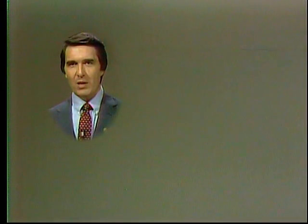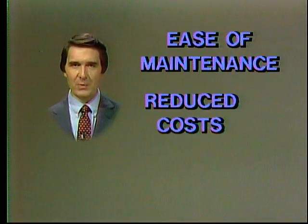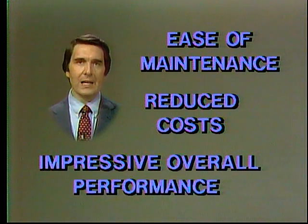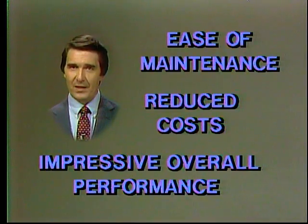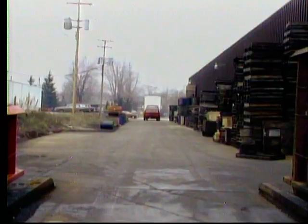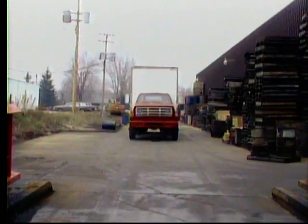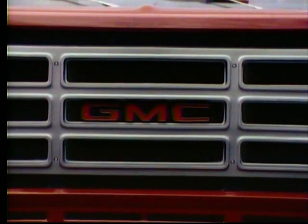Remember, keep the three main value points in mind: ease of maintenance and service; reduced costs in labor and inventory expenses; and impressive overall performance — braking capability, fade resistance, and wet recovery characteristics. A full package of brake value from General Motors, backed with a value-packed lineup of tough-work trucks designed to make GMC an industry leader.